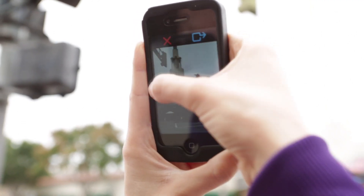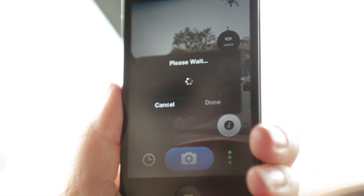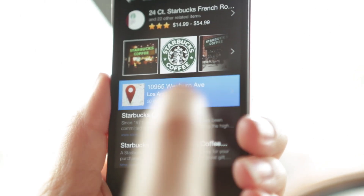While making CamFind, we didn't just think about what the user needs, but also what the user wants. Geotag photos and share them with your friends so they can instantly find your location. If you don't have a clear shot, you can speak into CamFind and pull up all the information you can imagine right on your iPhone.